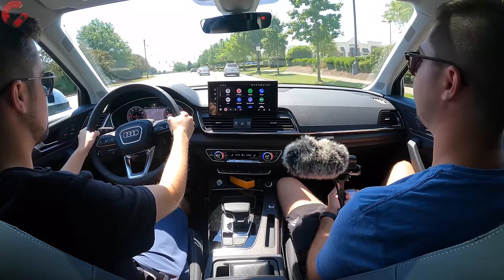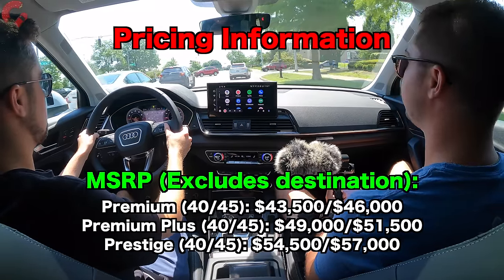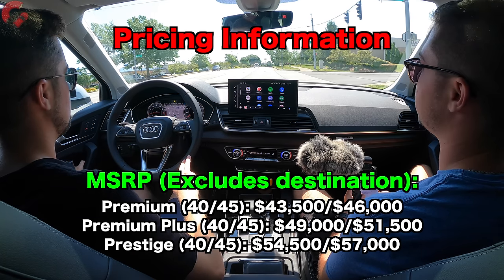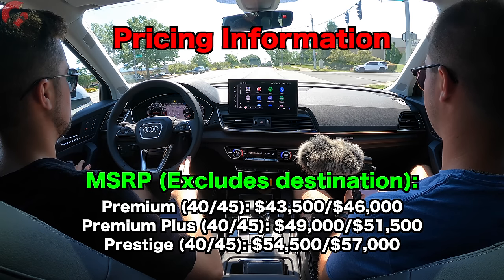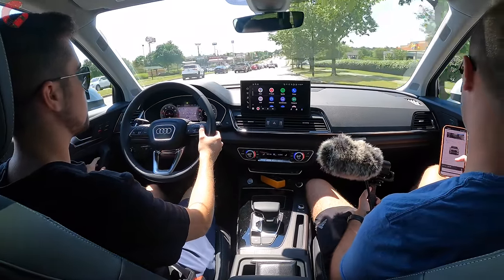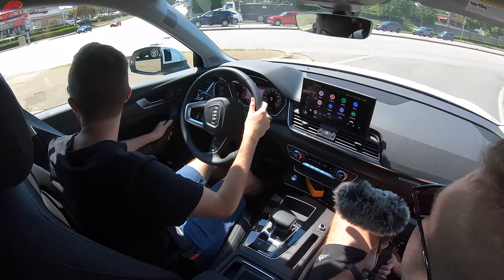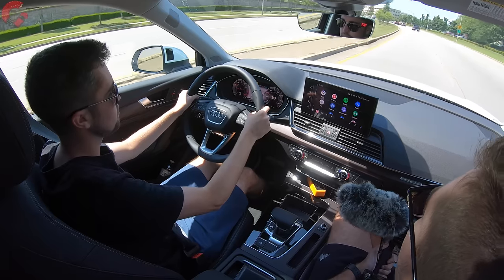Let's talk about the pricing for the Q5. For 2023, the 40 model is going to start at $43,500 as the Premium trim level — that's the entry point into the Q5 lineup. If you want the more powerful engine option, that's going to cost around $2,500 more across all three trim levels. The Premium Plus starts at $51,500 for the 45 model, and the Prestige 45 is going to be $57,000 starting. This model as equipped is the 45 Premium Plus with a few options like the navigation package and black optic package. Adding the $1,095 destination charge, you're looking at $55,395. Keep in mind it depends on when the vehicle is produced and what credits you get for COVID part shortages, as there are a few credits on this one for missing equipment.